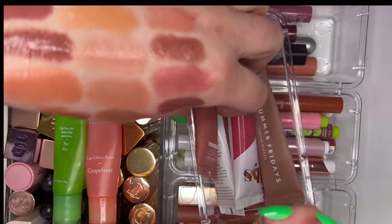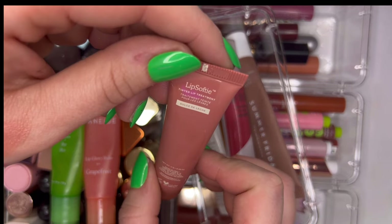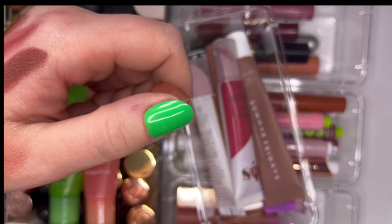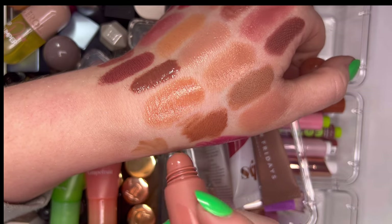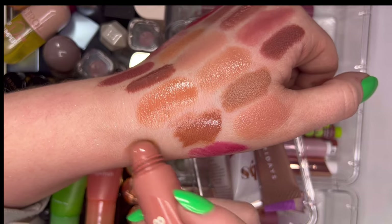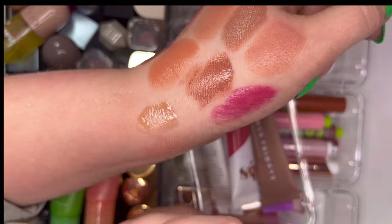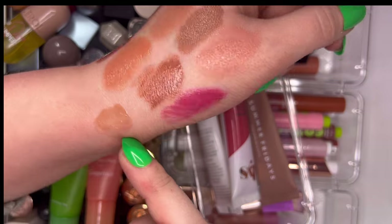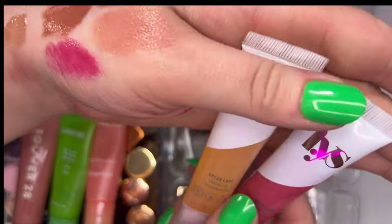This is new — the Tower 28 Lip Softy in Dulce de Leche. These smell so sweet but I'm not offended at all. Very hydrating, nourishing, cushiony on the lips, gives a beautiful shine and a little pigment. I really like it. I also have two LYS Speak Love Glossy Lip Treatment Oils in Oh Fancy and OG.